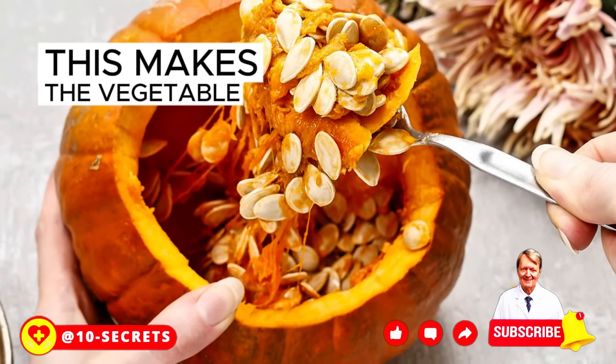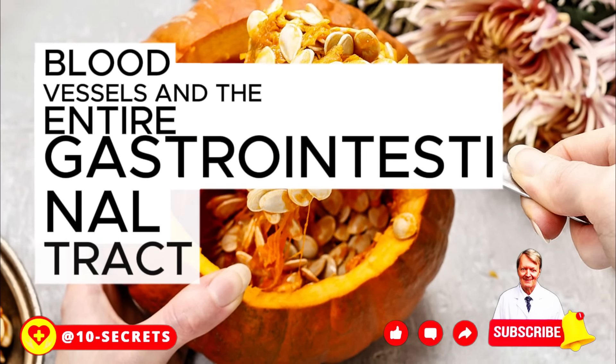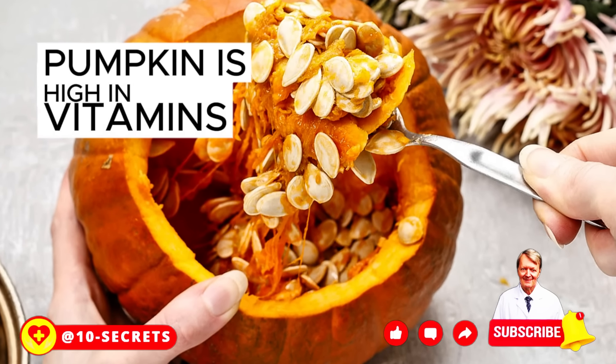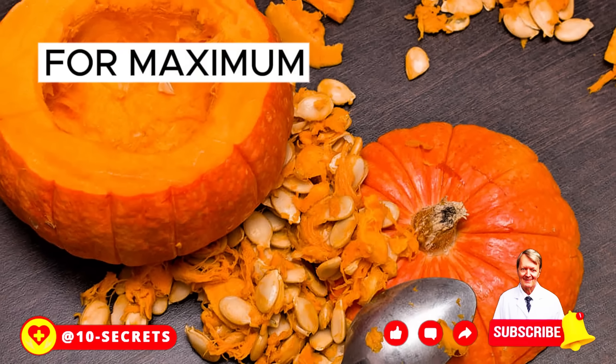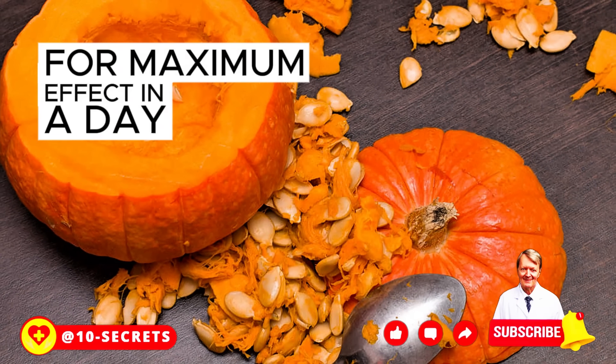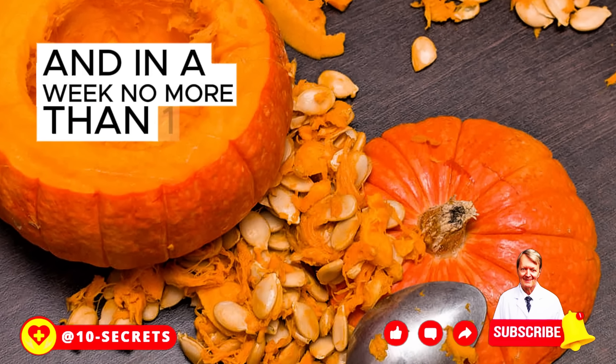This makes the vegetable useful for the skin, heart, blood vessels, and the entire gastrointestinal tract. Pumpkin is high in vitamins, fiber, and pectin. As for quantity, you should eat no more than 150 grams of the vegetable per day, and no more than one kilogram per week.